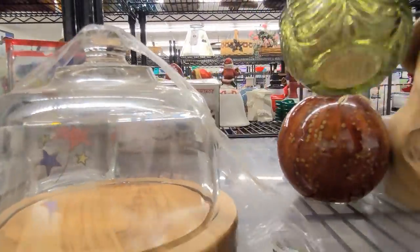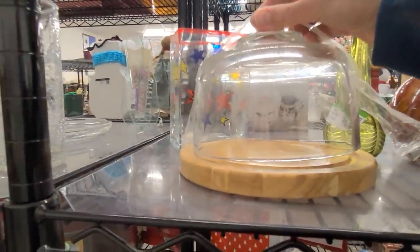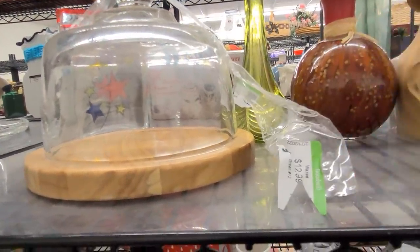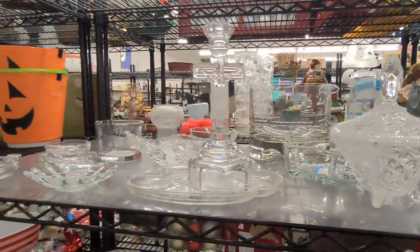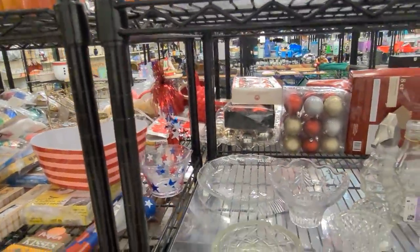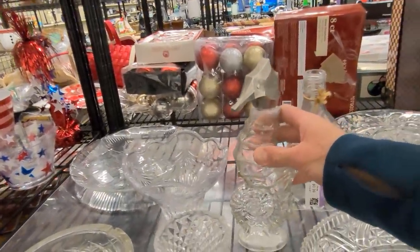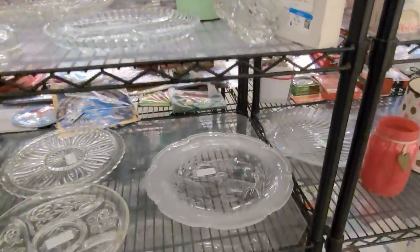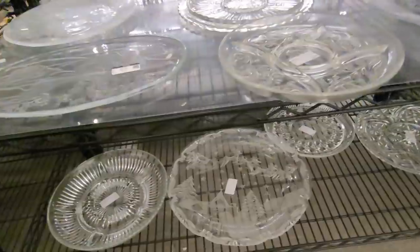This is a little Avon perfume bottle — I love that style. Here is a Clotion base, but they want $12.99 for that, so I'm going to leave it for someone else. We're in the clear glass section. They don't have as much as usual — this is a little Avon seahorse bottle, some platters, dishes, bowls down here.